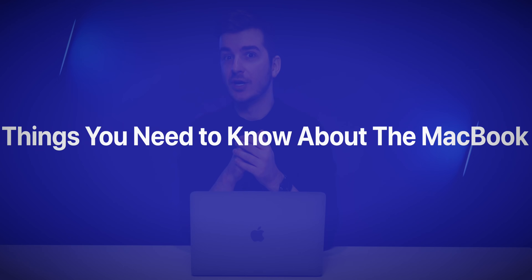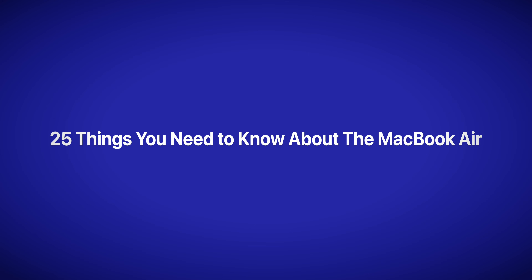In the previous video, I covered 30 things you need to know about the MacBook Pro — the M1, the 2020, the new Apple Silicon MacBook Pro. And this video is all about the MacBook Air, covering not 5, not 10, not 30, but 25 things you need to know about the MacBook Air.